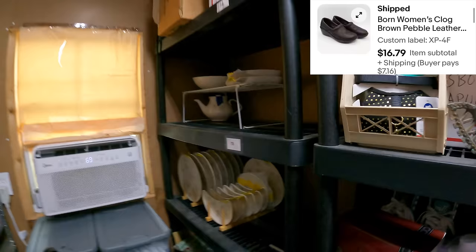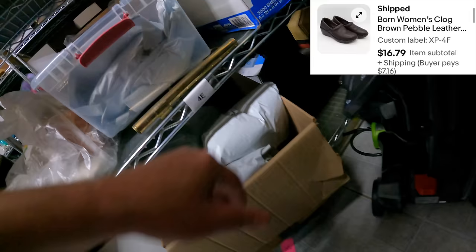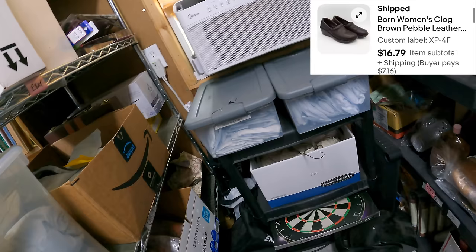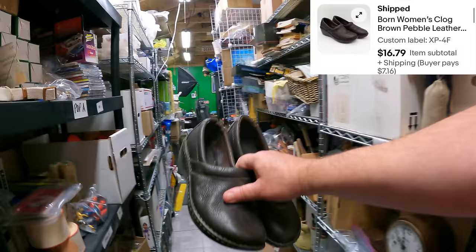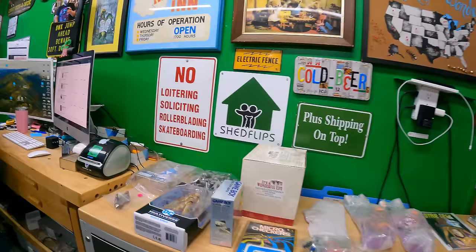Four Foxtrot: Born women's leather clogs with Vibram soles. These have been listed for a while. Found them back in the cube. Those sold for $16.79.